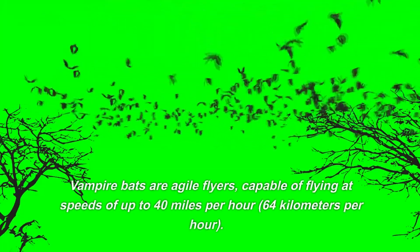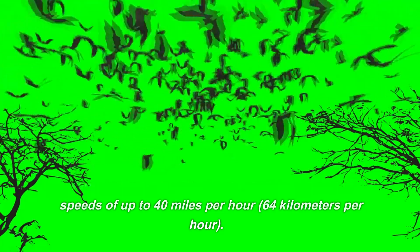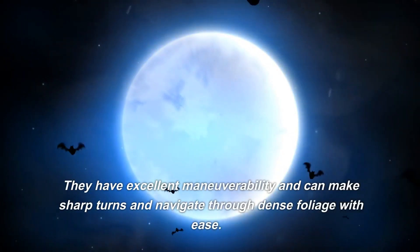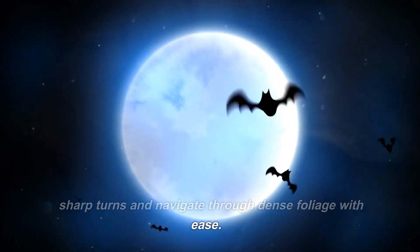Vampire bats are agile flyers, capable of flying at speeds of up to 40 miles per hour (64 kilometers per hour). They have excellent maneuverability and can make sharp turns and navigate through dense foliage with ease.